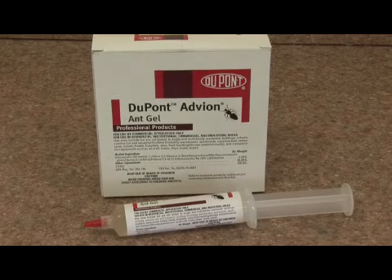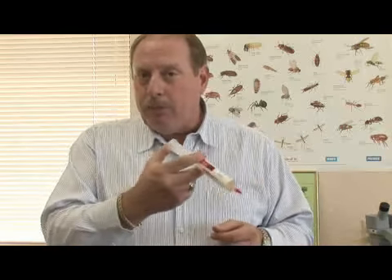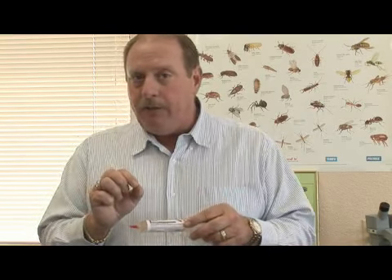Advion is for certain types of ants that want to feed on an actual liquid bait. You apply it by putting out placements around the areas where you're seeing ants — it can be around a stove, your dishwasher, or anything else. You make small little placements all the way around throughout the home. If the ant you've had identified feeds on the wet bait, then that's what you want to use.